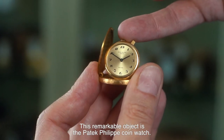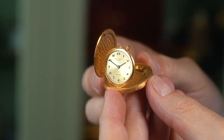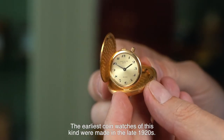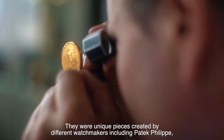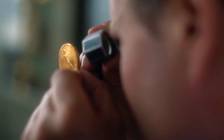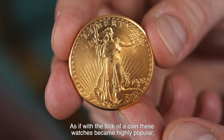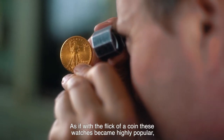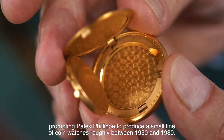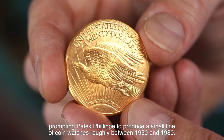This remarkable object is the Patek Philippe coin watch. The earliest coin watches of this kind were made in the late 1920s. They were unique pieces created by different watchmakers including Patek Philippe and were manufactured for a small group of special clients. As if with a flick of a coin, these watches became highly popular, prompting Patek Philippe to produce a small line of coin watches roughly between 1950 and 1980.